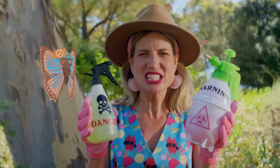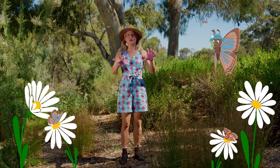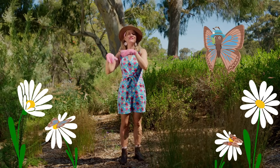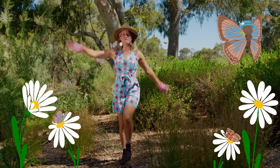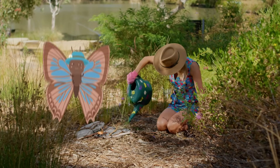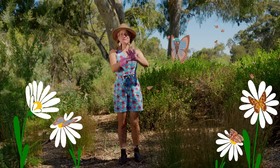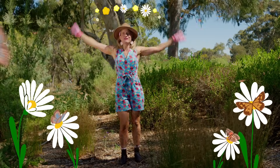Skip the sprays, let nature thrive — no yucky chemicals to harm. If leaves get nibbled, that's okay, it's part of nature's charm. Let's start a butterfly garden! Let's start a butterfly garden! Let's start a butterfly garden — outside's a happy place. Use native plants with flowers to make a colourful space.